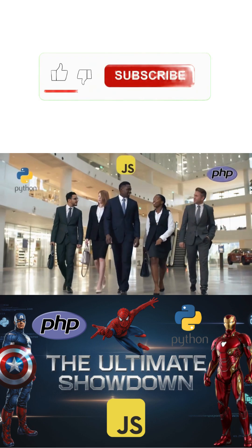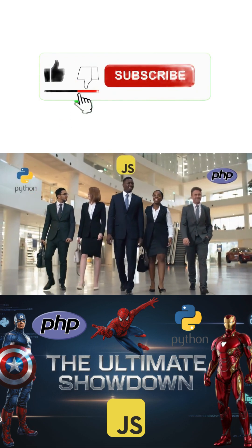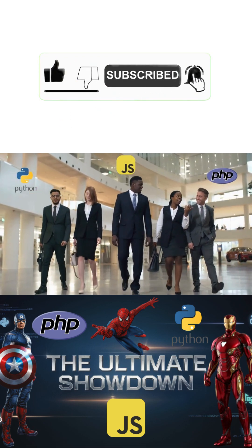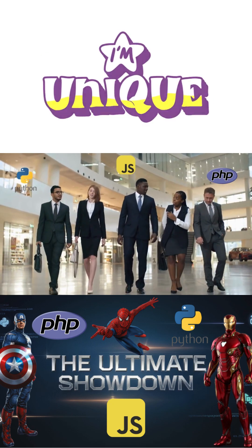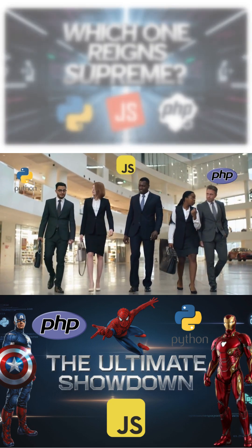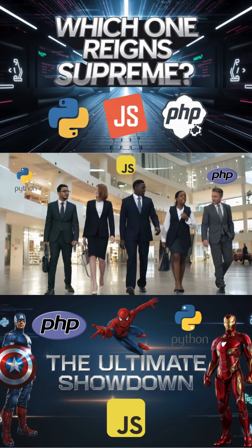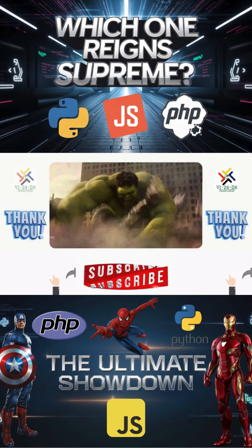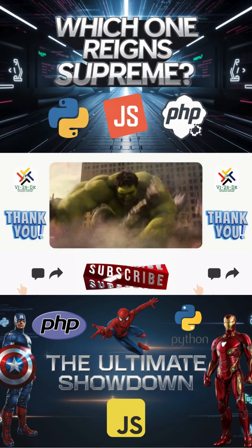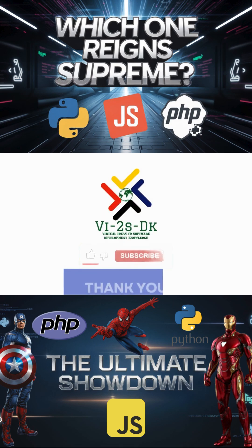Finally, while Python, JavaScript, and PHP are all excellent choices for backend web development, the best language for your project will actually depend on your unique requirements. Thank you for watching — please smash that like button, subscribe to my channel, and let me know what questions, comments, or suggestions you have. This has been v2dk, and you already know.